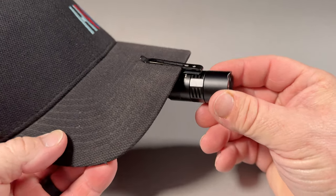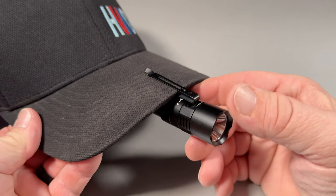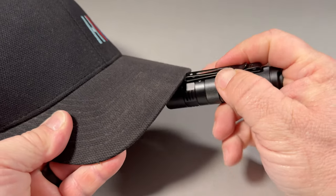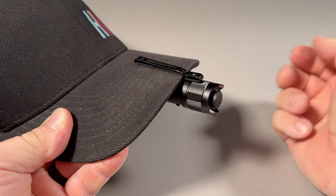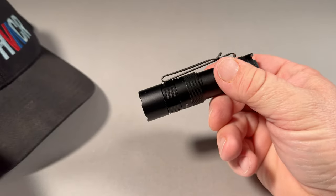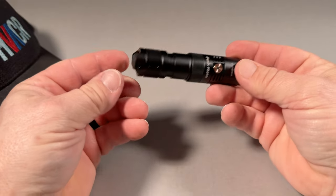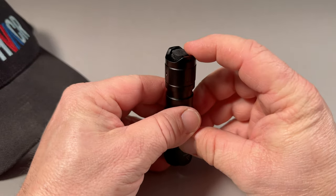One of the features of that clip is that it is reversible. You can hook it on your hat and use it for hands-free. Flip it around and you're able to put it in your pocket and hang it on the outside of your pocket or your bag or whatever. The clip is also removable if you don't want it.